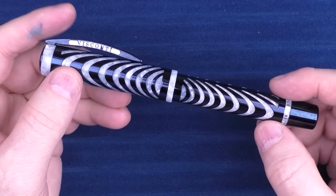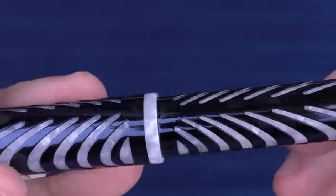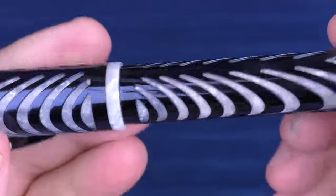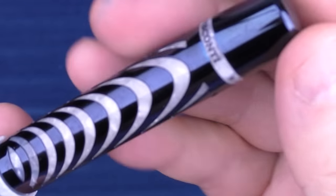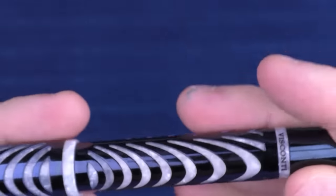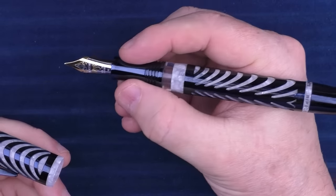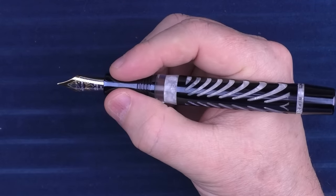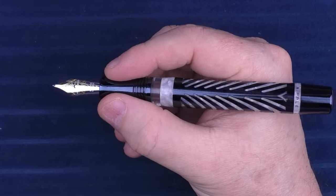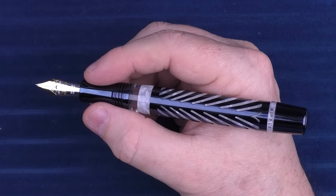Next up is my favorite Visconti in my collection — the Blue Ripple. I just think it looks amazing. It is meant to signify when a rock or stone gets dropped into a pond. This one is a very dark blue, but it also comes in black. It has one of the older Visconti gold nibs, which writes outstanding. Even though it has a metal section, it is not slick at all. The combination of very cool looks and outstanding performance make it my favorite Visconti in my collection.